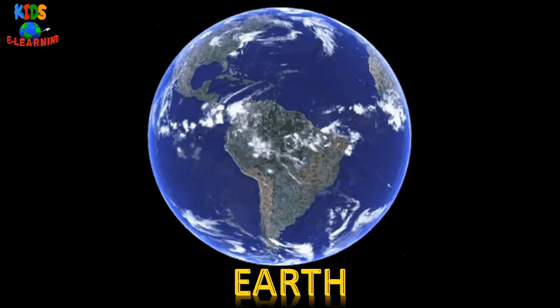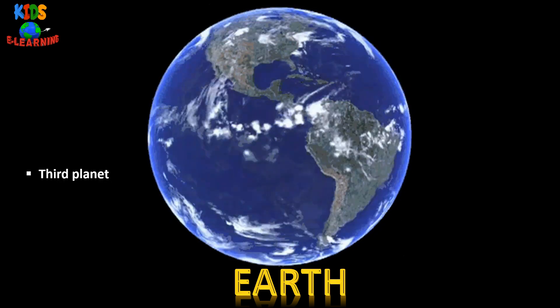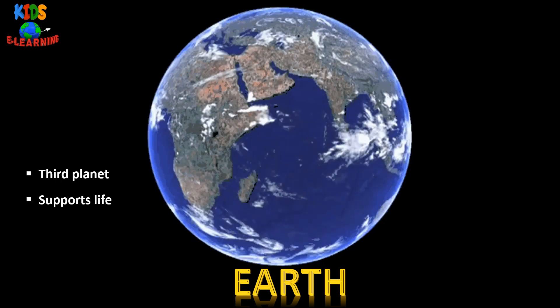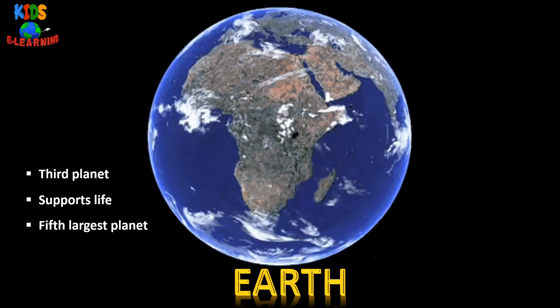Earth — it is the third planet from the sun. It is the only planet that supports life, and the fifth largest planet in our solar system.